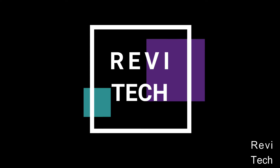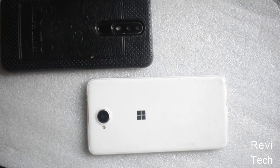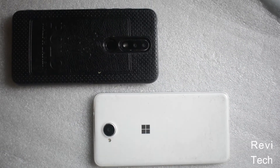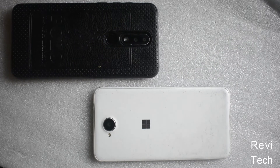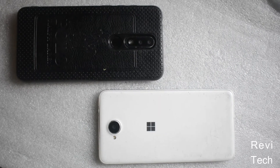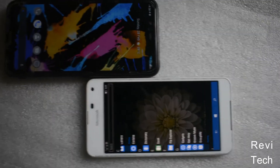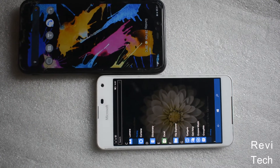The Nokia X5 has two cameras at the back: a 13 megapixel main camera with depth detection and a 5 megapixel depth sensor, while the Lumia 650 has just an 8 megapixel main camera with autofocus. For selfies, the Nokia X5 has an 8 megapixel front camera while the Lumia 650 has a 5 megapixel front camera.